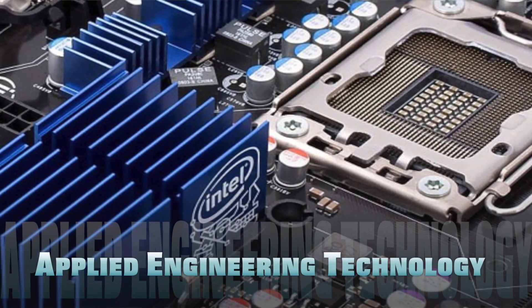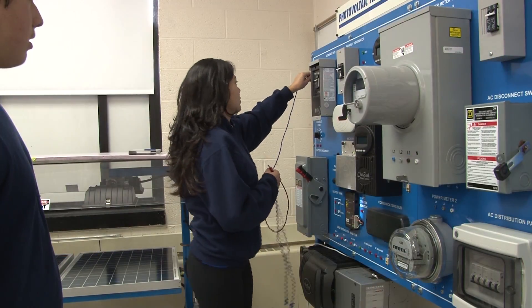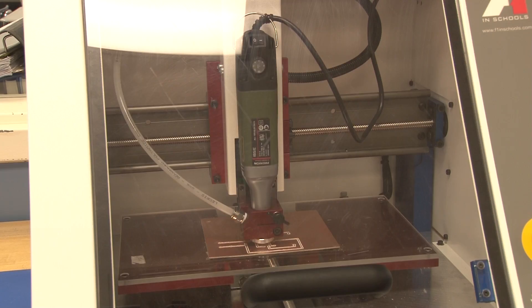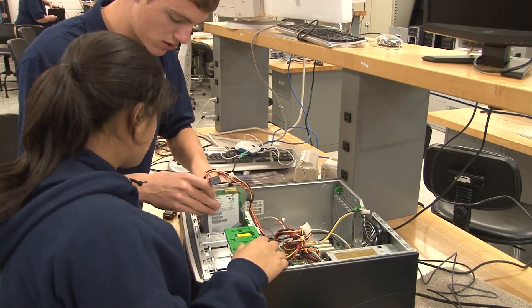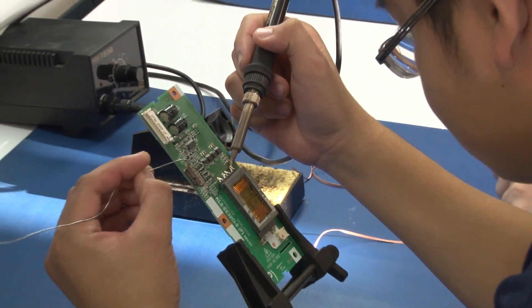The Applied Engineering Technology Academy at BCTHS includes electronics and green energy technology, mechatronics engineering and computer technologies, giving students comprehensive backgrounds in the high-tech fields of computers, electronics and engineering.